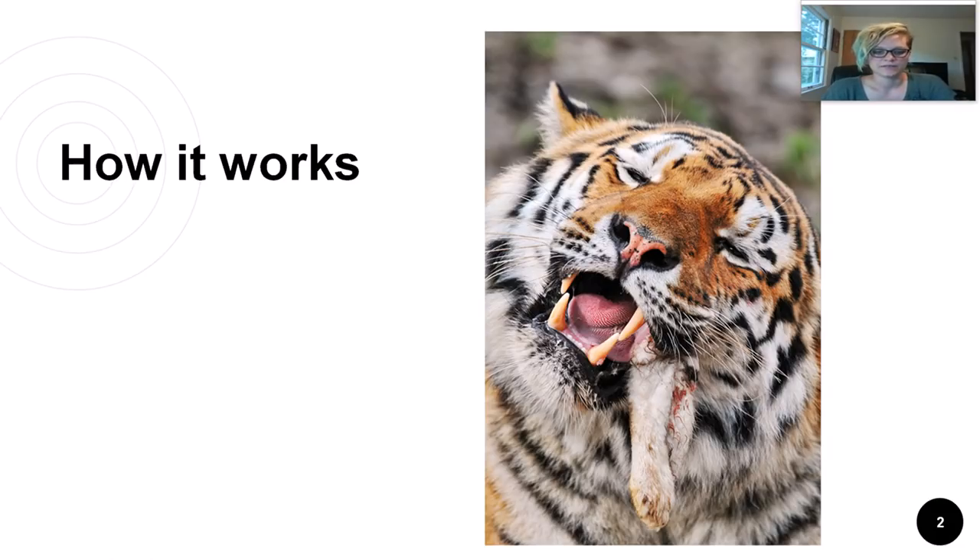Nerves run near the surface of the tongue. When your taste bud binds to a chemical, it sends a message down one of these nerves to be relayed to your brain for interpretation. Then you can decide if you should continue eating that thing or not.